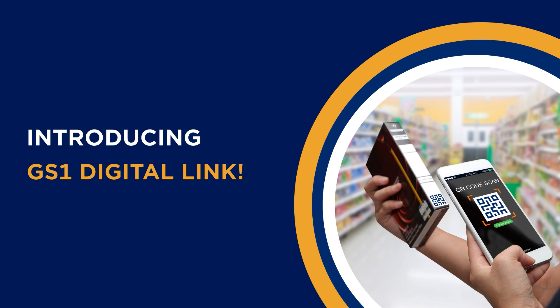Imagine a bridge that seamlessly connects physical products to their digital counterparts. Welcome to the world of GS1 Digital Link.